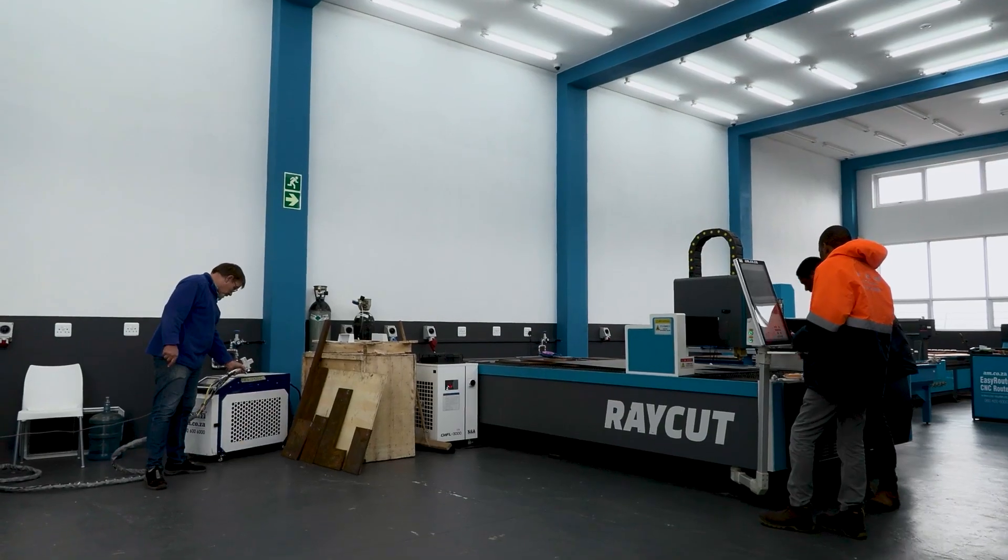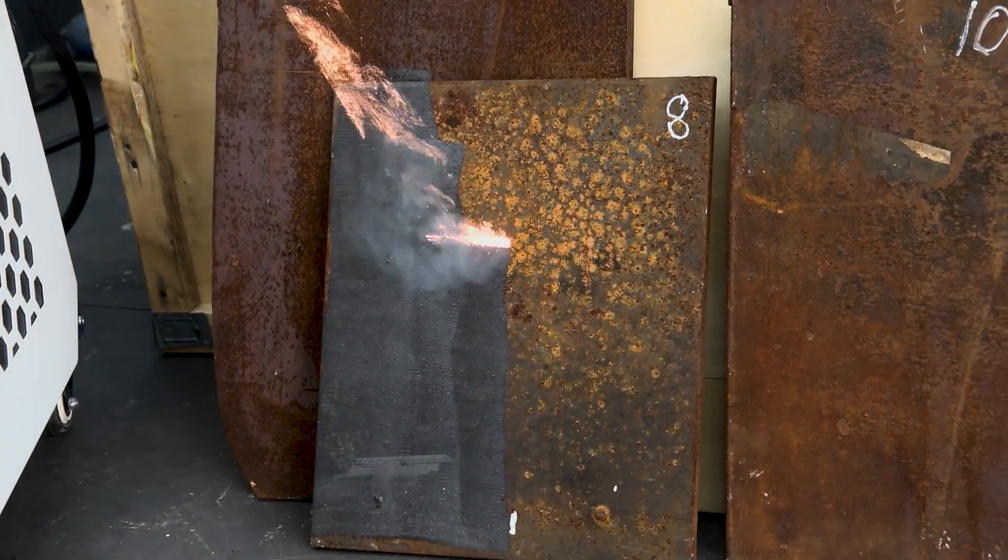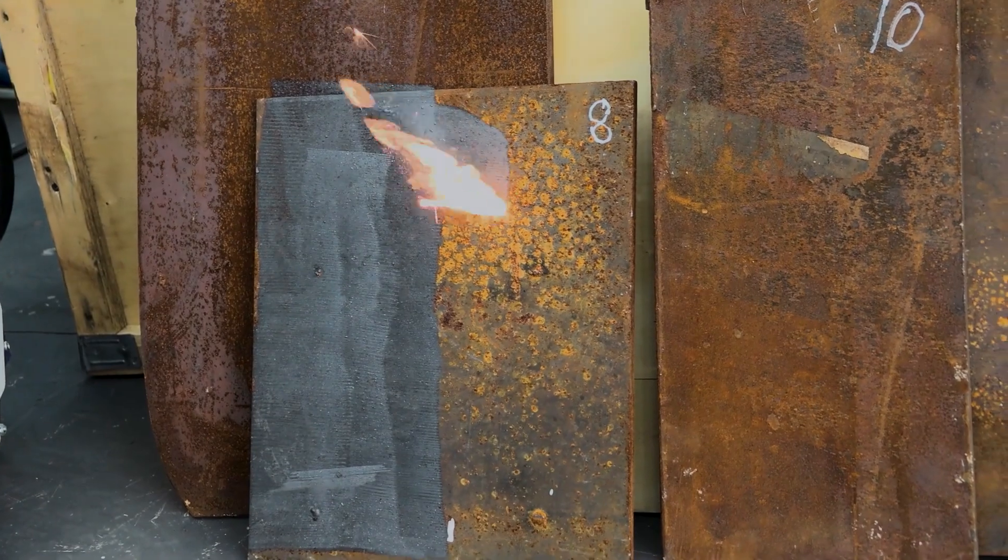We've got 8mm, 10mm, 12mm, and 16mm cutoffs. Now watch as the Rust Off makes easy work of getting the steel ready for cutting.